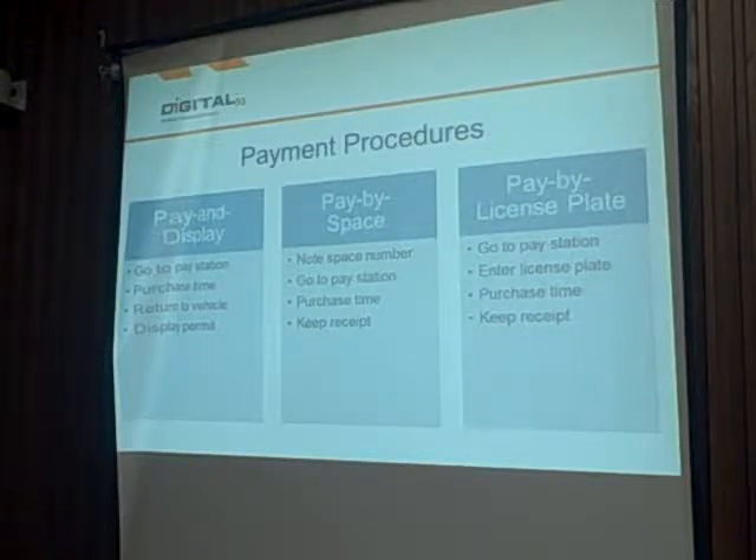One of the reasons cities have found great interest in our meters is that whatever hardware you buy from us — the same pay station that does pay and display can also do pay by space or pay by license plate. So you might start out with pay and display because it's easy to deploy and easy for the public to pick up on, but decide years down the road you want to switch to pay by license plate. You've already invested in hardware that can do all three, without having to buy new meters.